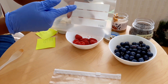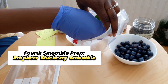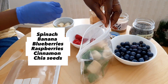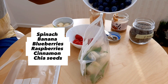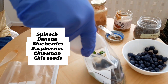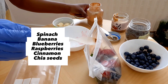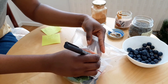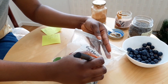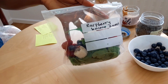For the fourth smoothie, we're going to use these ziploc bags which have a spot where you can label and write whatever you want — I find these very cute. I'm going to add some spinach, then banana slices, then our blueberries, and some raspberries go in as well. Cinnamon goes in too. This is a raspberry banana smoothie, and it goes into the refrigerator.